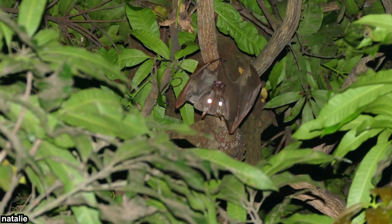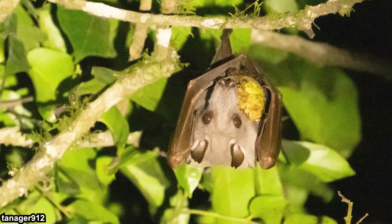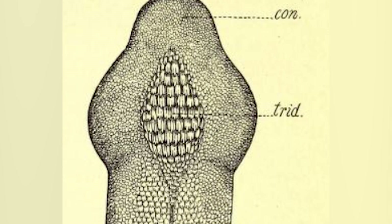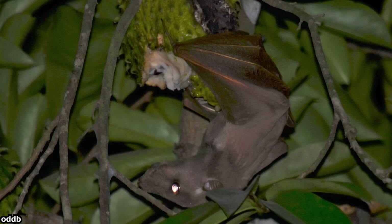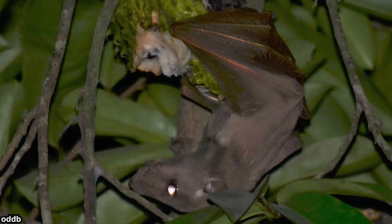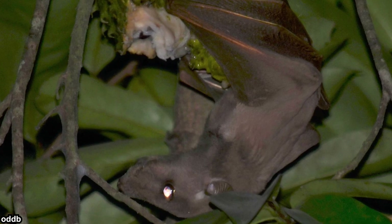Hammerheaded bats live in lowland forests — many kinds of forests, including riverine forests, swamps, mangroves, palm forests, and more — as long as there are enough fruit trees. They are frugivores, meaning they eat fruit. They have a large and powerful tongue with a trefoil tip, and tridentate papillae facing backwards, used for rasping fruit juices. They usually don't eat the whole fruit; they chew it, swallow some pulp, gulp the juice, and spit out the rest. They prefer mangoes, bananas, guavas, soursops, and especially figs.